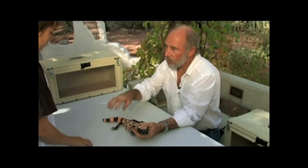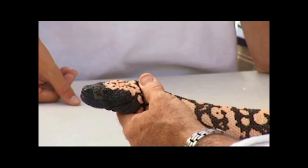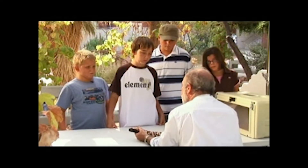He can dig burrows if he has to, to produce a shelter of his own, or he'll get down in like a desert tortoise burrow or some other hole that's big enough for him and he'll just sleep.